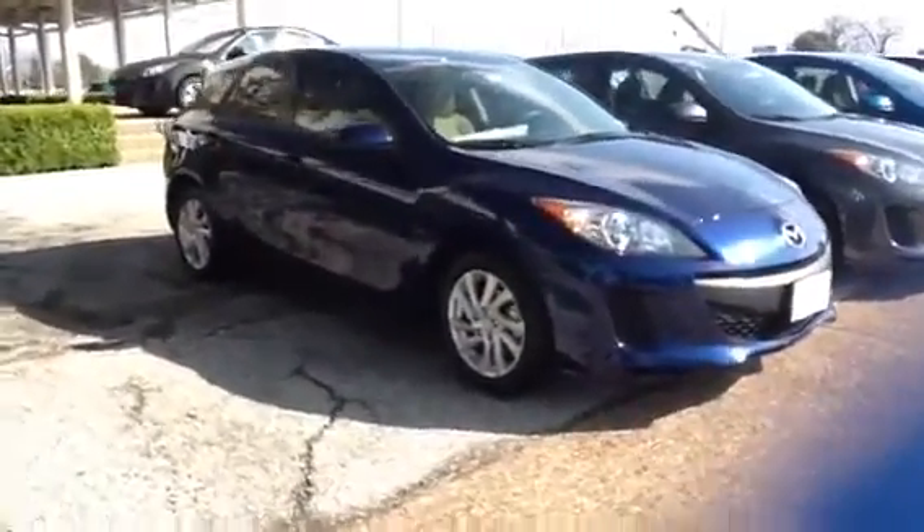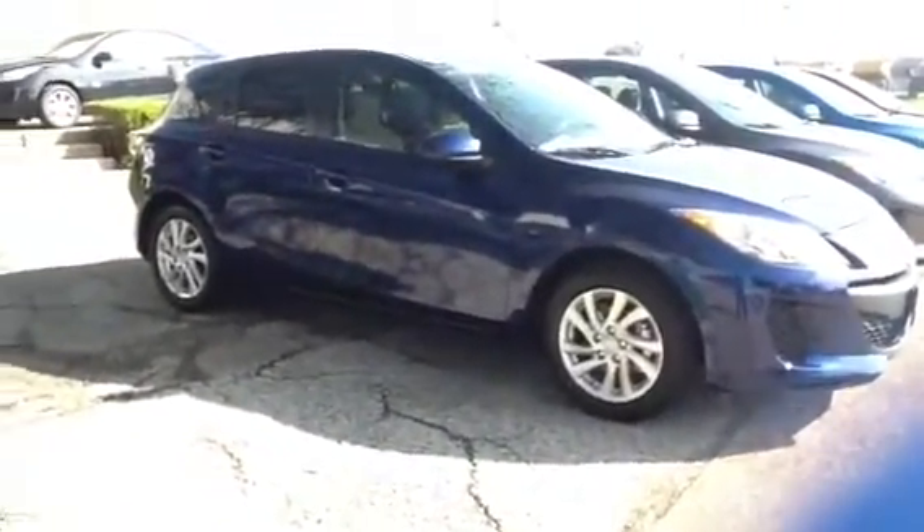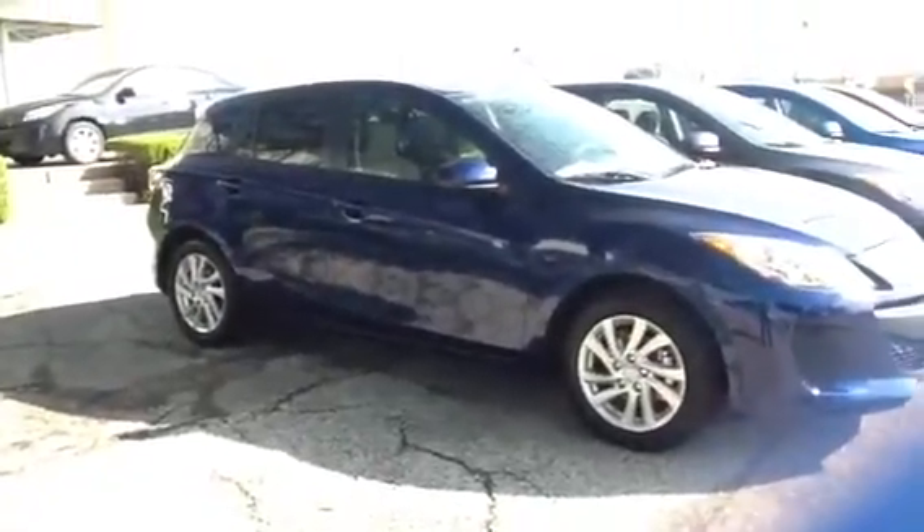I just want to give you a look at a hatchback, because they're all going to look the same. The Speed 3 is going to have the bigger wheels, the more horsepower and the turbo and everything, but this one in particular is very popular right now.